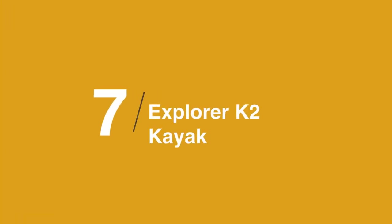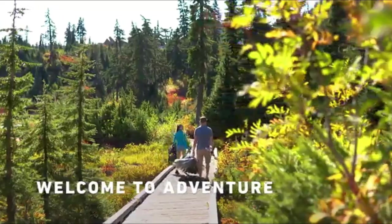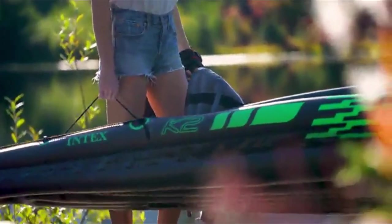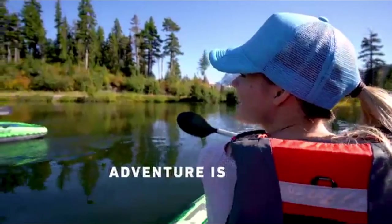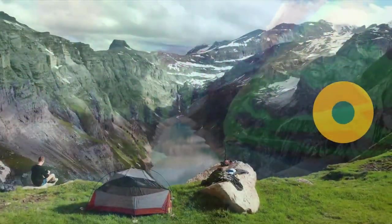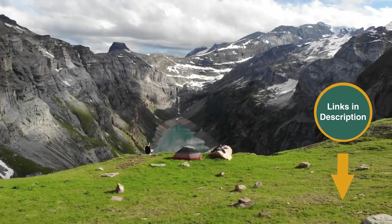At number 7 is the Explorer K2 Kayak. This two-person inflatable kayak is majorly discounted, so now is the perfect time to buy your new favorite toy for floating and fishing. The adjustable seats will keep you comfortable for a long day of paddling, and the durable PVC exterior will withstand a beating so you don't need to worry in shallow water. Remember that we have the links in the description for all the products mentioned on this list, so don't forget to check them out.